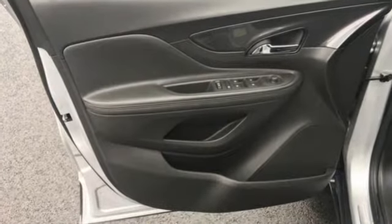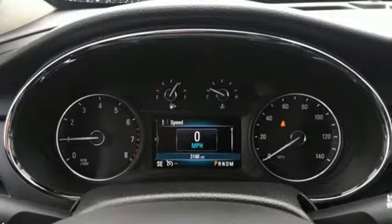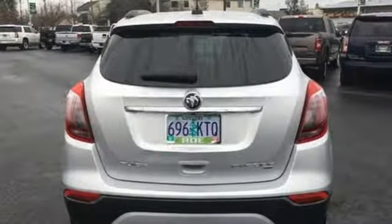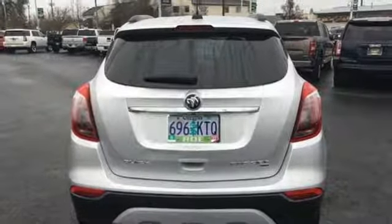Turbo in-line 4-cylinder engine, air conditioning, external memory control, manual tilting steering column, power-heated mirrors, and voice activation.